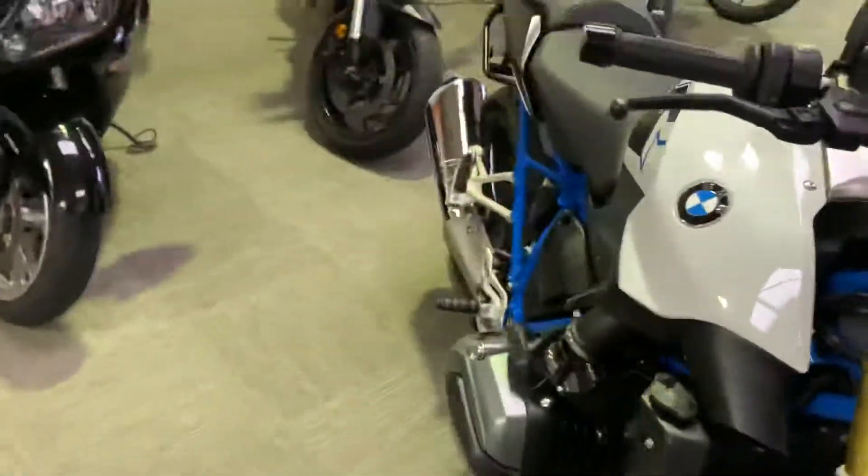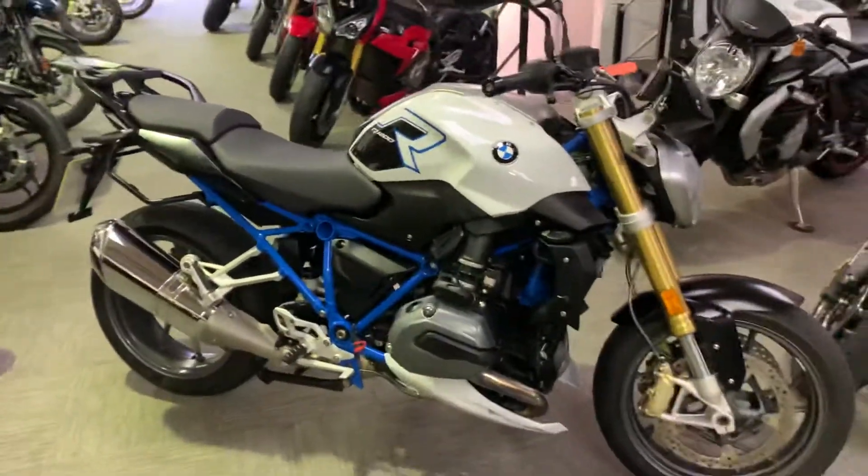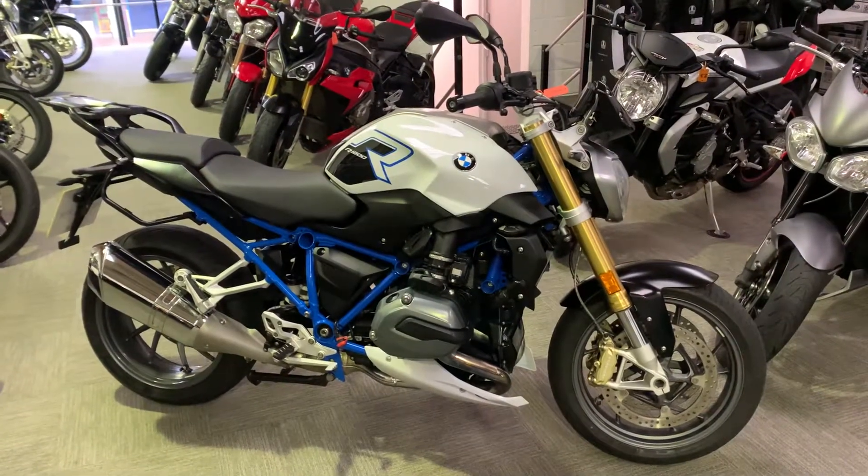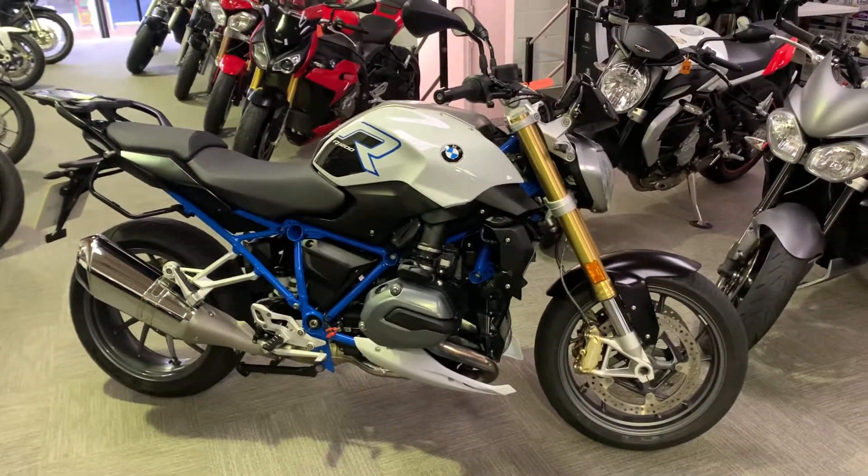BMW R1200R available to view in our showroom, open Tuesday to Saturday 9 till 5. Give us a call on 01795 899 204.